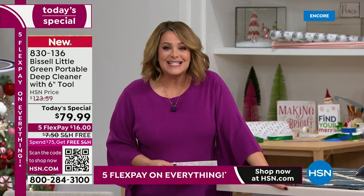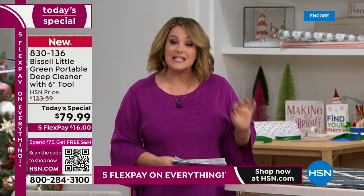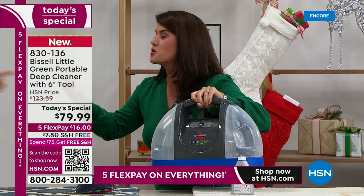For our Black Friday extravaganza, we've got five FlexPay on everything, which means you're only paying that first 16 bucks to get it home. We dare you to price compare — if you've ever wanted this portable grab-and-go carpet and upholstery cleaner, look no further. This is your opportunity — it is our best value of the day.